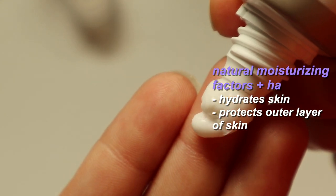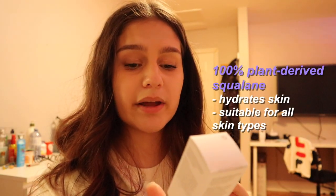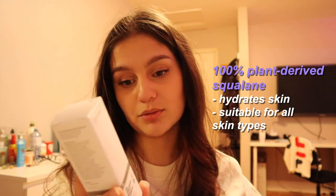So the first thing is a moisturizer — it's the Natural Moisturizing Factors plus HA. It's a lot smaller than I thought, like this is kind of really tiny. The next thing — I don't know how to pronounce this — but it's 100% plant-derived squalane.